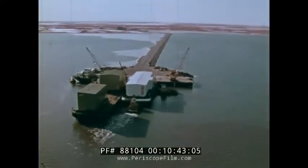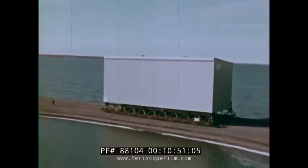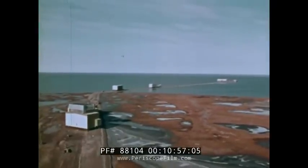Two miracles are joined — one of technology, one of nature. Modules move along gravel roads laid down to protect the tundra, a thin, delicate blanket of lichens and moss covering a 2,000-foot-deep layer of permafrost.